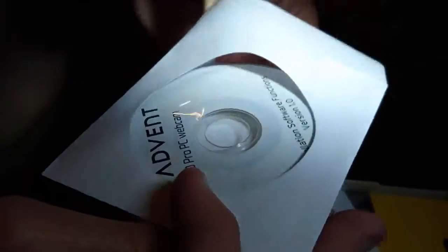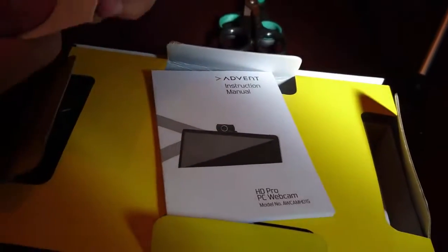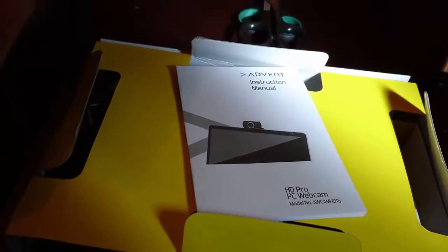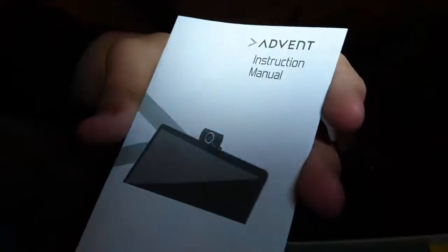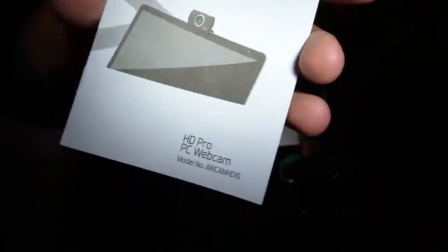So as you can see it comes with a disk and the webcam and the instructions. There's the disk. I'll open it up and show you. There are the instructions manual.